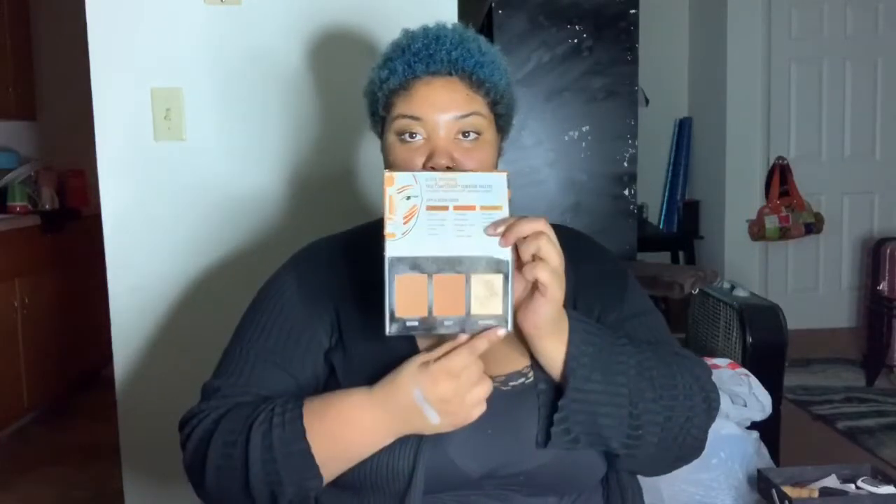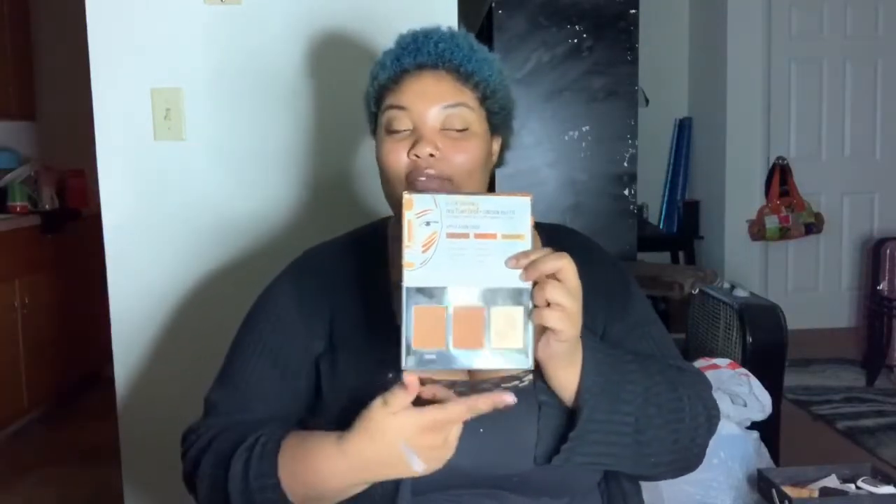When I first started off doing contour, I faithfully used this palette and I still use it for the most part. It's an oldie but a goodie — it's the Black Radiance True Complexion Contour Palette. You have literally the contour, scope, and highlight. And it gives you a guide up here for if you've never done makeup before. I love this contour palette — it's just everything.